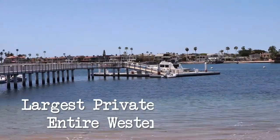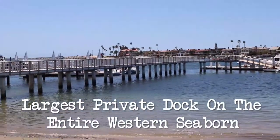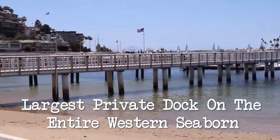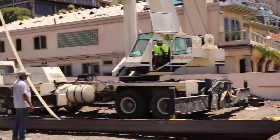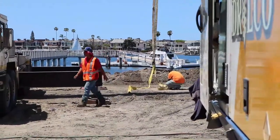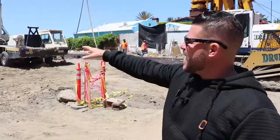Back then there was nothing around here at all except a pier that came right off of this property. That's actually why we have the largest private dock on the whole western seaboard — because this used to be the site where the pier came in. People shipping cargo would bring it in and unload everything at this pier, which is why we have a dock that's much larger and more desirable than any other dock in this whole harbor.